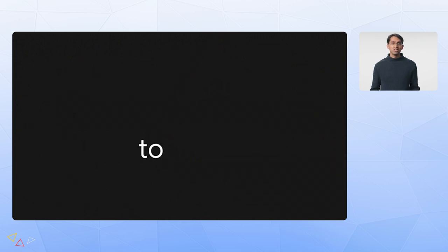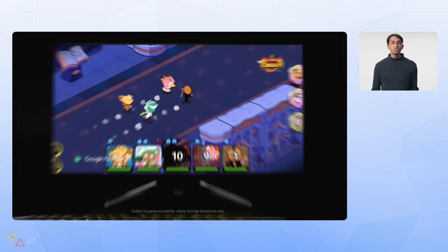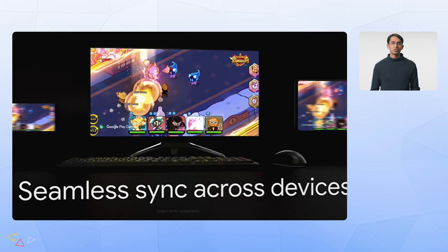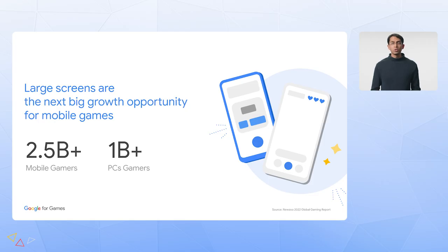With Google Play Games on PC, our vision is to make gaming across mobile and large screens seamless and enjoyable. When you switch devices, your purchases and progress transfer instantly, so you never have to worry about restarting your favorite game from scratch on a new device. Bringing your games to larger screens allows you to grow your business with a valuable multi-platform audience. There are already over 2.5 billion mobile gamers and over a billion PC gamers, with more joining every day. Our research shows significant crossover in mobile gamers who also play on PCs, which means there's already a large, motivated audience ready to play your game on more screens today.